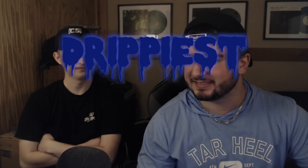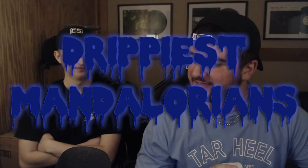Alright Logan, we've got six tiers: S, A, B, C, D, and F. Today we'll be looking at the drippiest Mandalorian tier list — this is one we've had in the back pocket for a while. Mandalorians are drippy, so I don't think there's going to be an F.